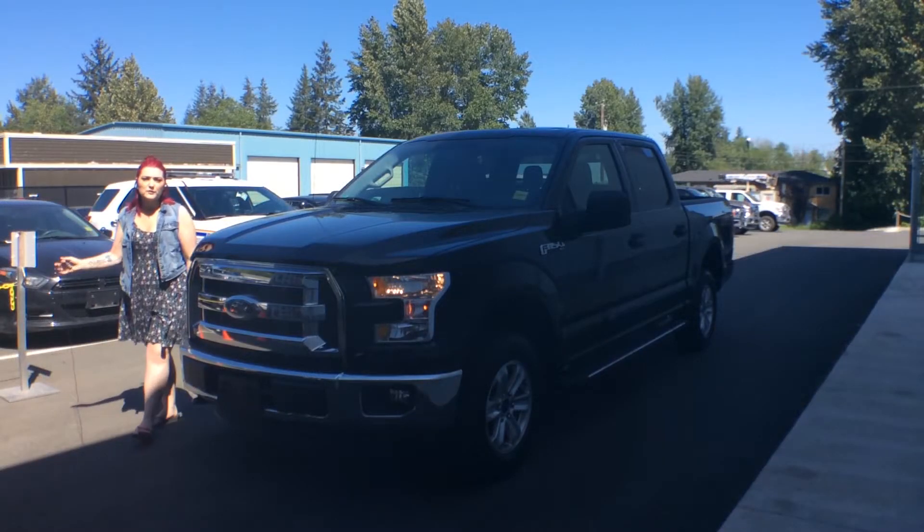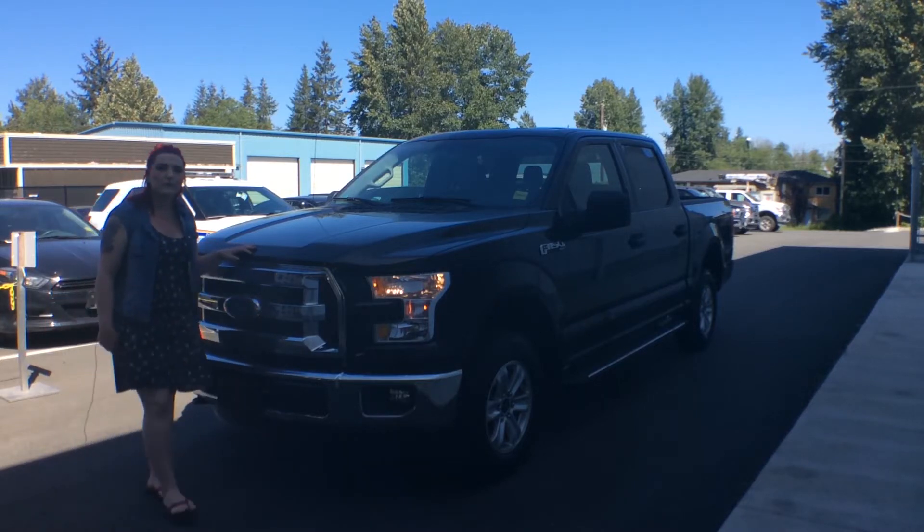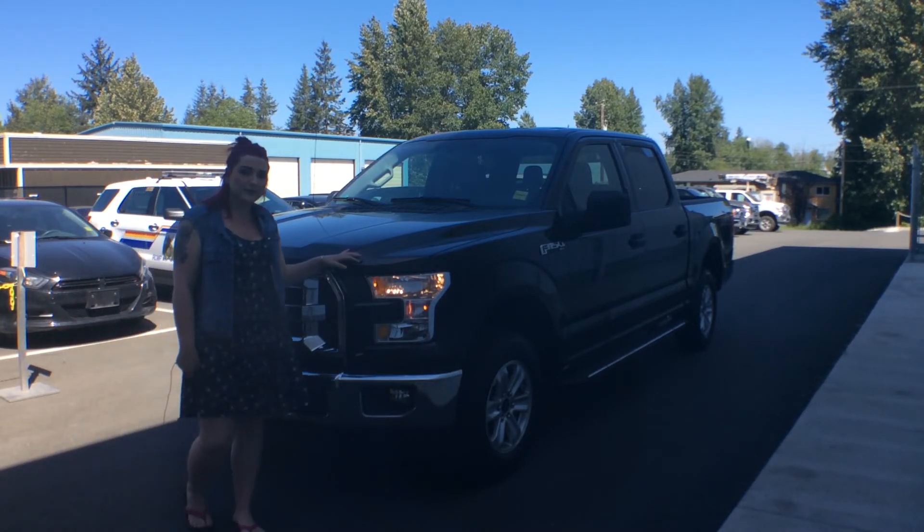And those are just a few of the reasons why I think this 2016 Ford F-150 XLT could be as good as it gets.